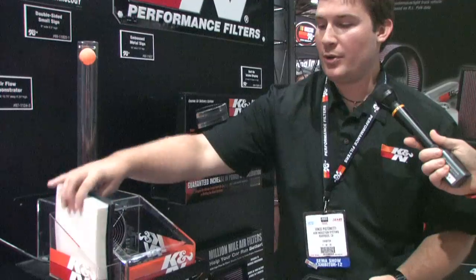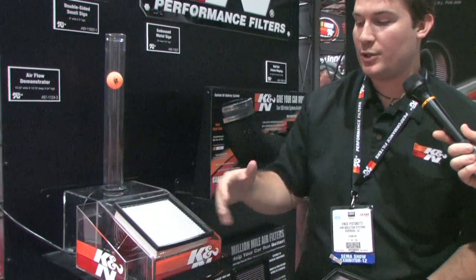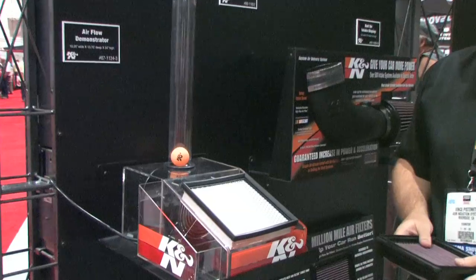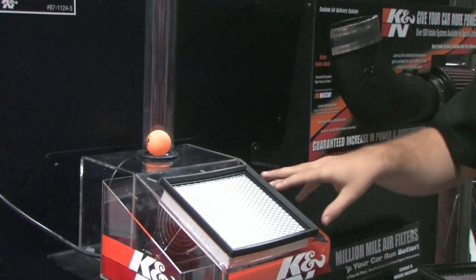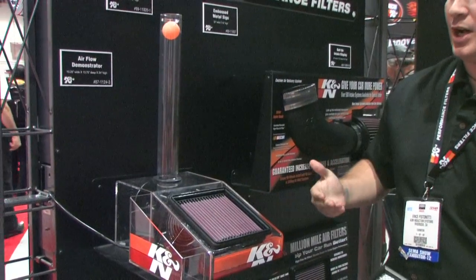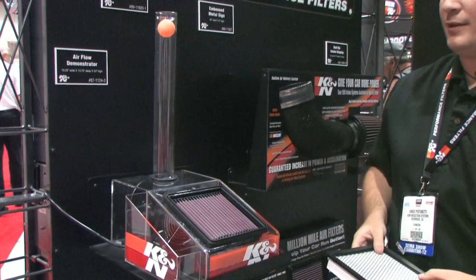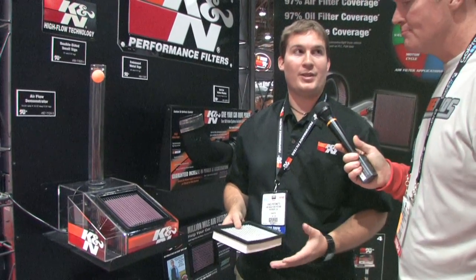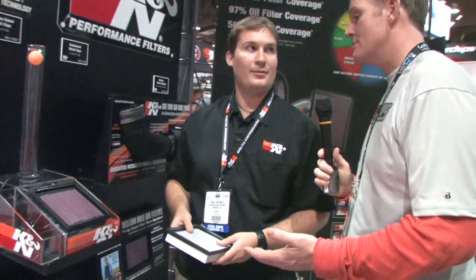Most paper filters or disposable filters that you'd see on the market provide a little limitation in the types of airflow they deliver to the engine. But with the K&N product, you get not only great filtration for the vehicle and the motor, but also a high level of performance and airflow. This is a lifetime filter, so you maintain it a little bit, right?